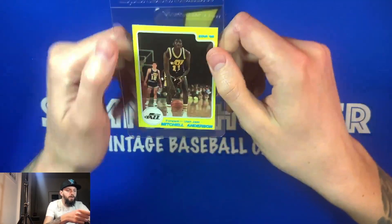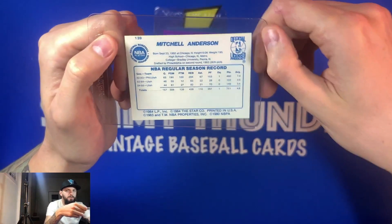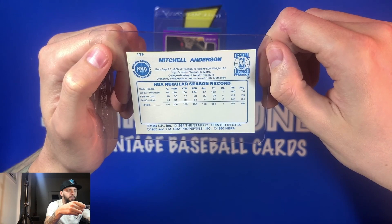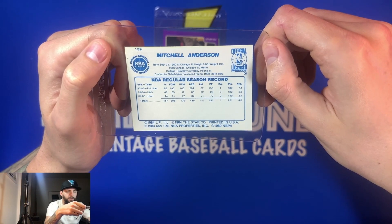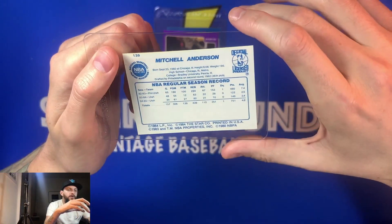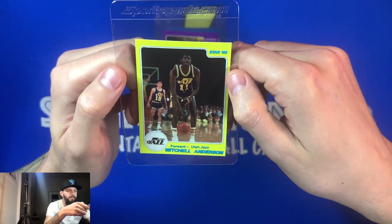Card number three is Mitchell Anderson of the Utah Jazz — another player I don't recognize. The print on this Star 86 is similar to another card I had from weeks back; it's kind of smudgy. He was drafted in the second round by the Philadelphia 76ers, 36th pick overall. His numbers suggest he was not an everyday player — probably an off-the-bench guy. Seven points his rookie year, then two and three points. He was a six-foot-eight forward — probably came off the bench for Karl Malone maybe. But it's a nice card; you can see John Stockton in the background there.